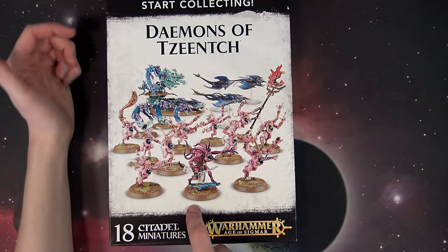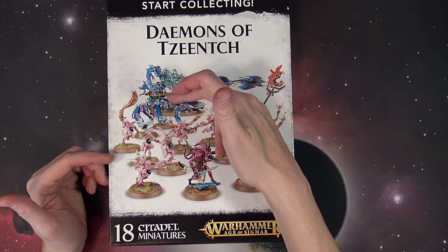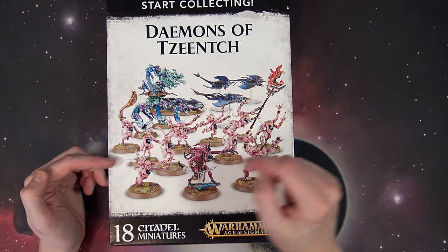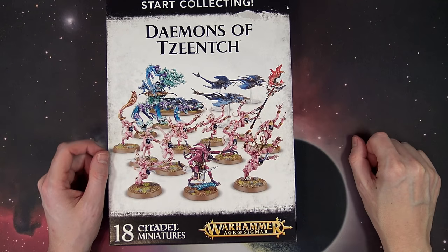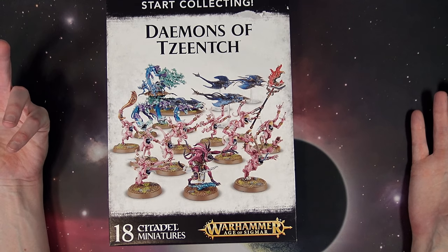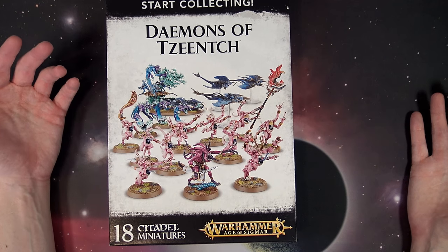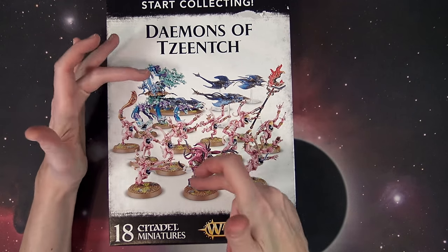When you do the value on this box: you have a chariot for $40, screamers for $35, the Flamers for $25, and the Pink Horrors for $35. That all adds up to $135 — somebody check my math — so you're still getting a savings of $50 on the box, especially if you get it at a discount. Just be advised that this is a single kit.